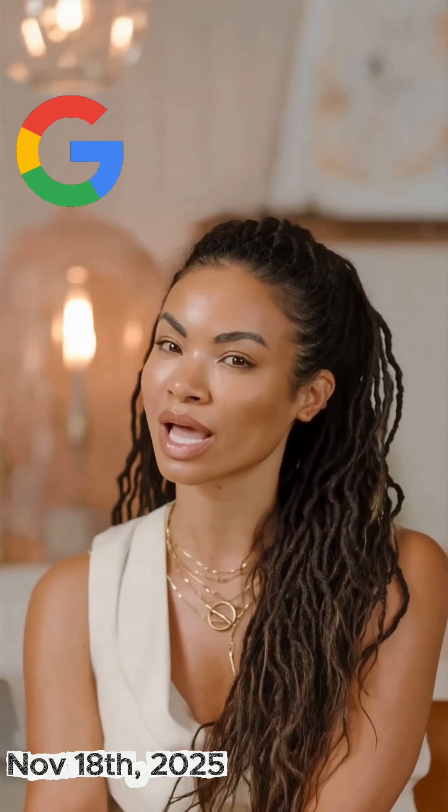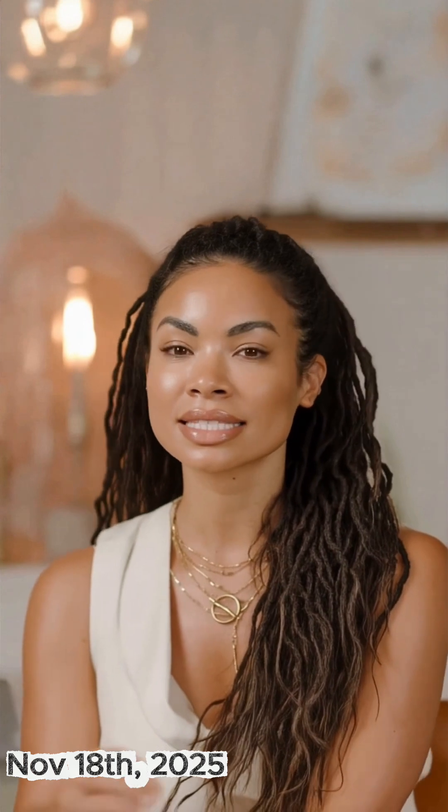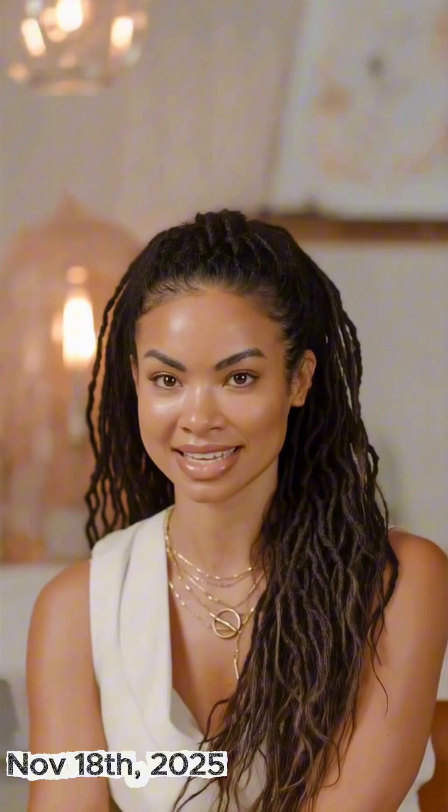Google just released an emergency Chrome update, and it's not one of those 'do it when you get home' updates. This is a stop-scrolling, fix-it-today situation. Google found a security hole inside Chrome that hackers are already using — not maybe, they've confirmed active attacks.